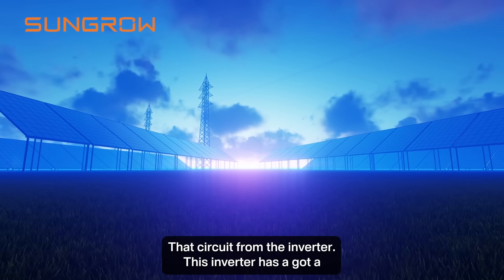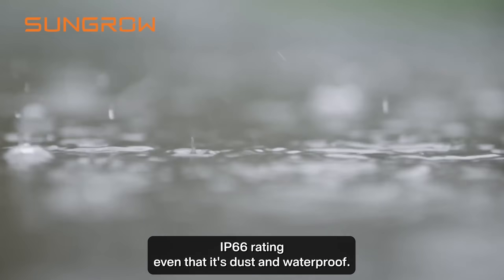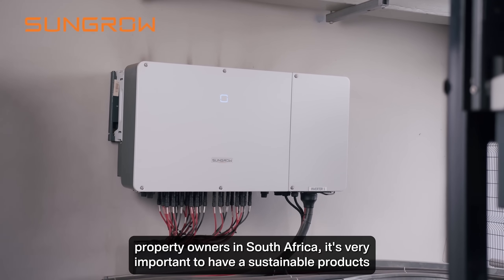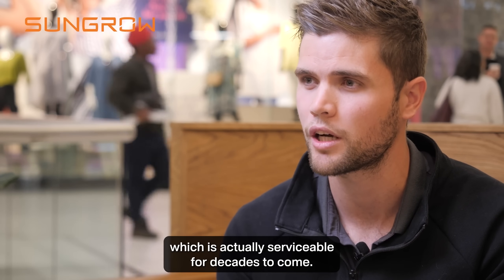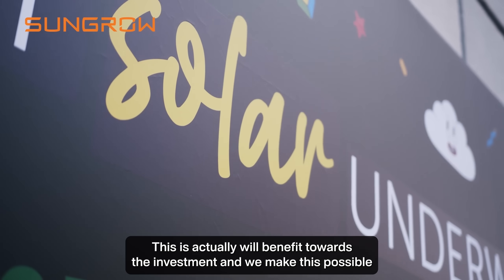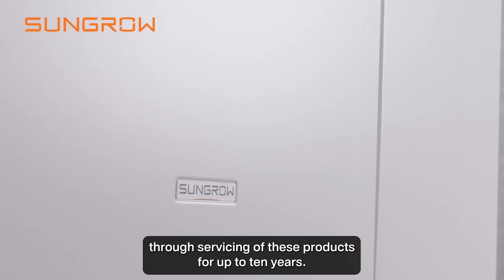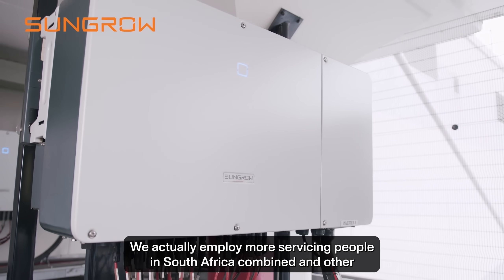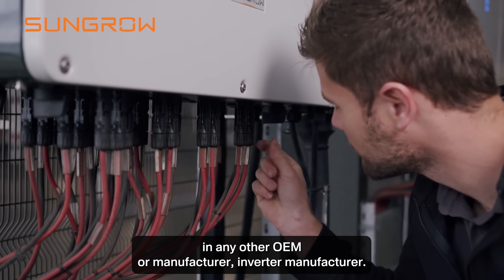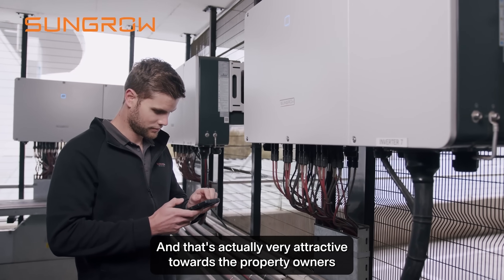This inverter has a high IP66 rating, given that it's dust and waterproof. For property owners in South Africa it's very important to have a sustainable product which is serviceable for decades to come. This will benefit the investment, and we make this possible through servicing of these products after 10 years. We actually employ more servicing people in South Africa combined than any other OEM or inverter manufacturer, which is very attractive towards property owners.